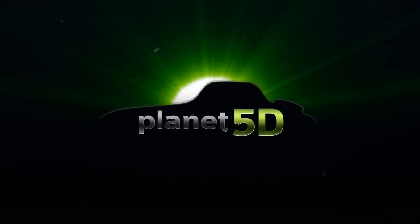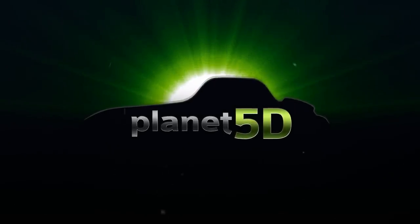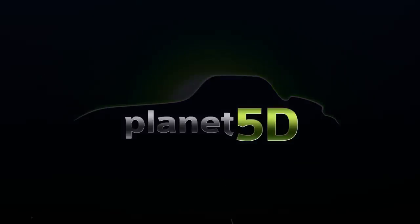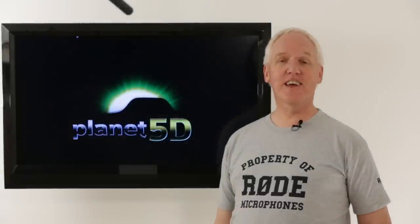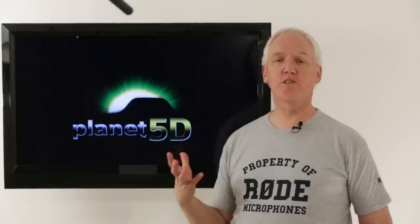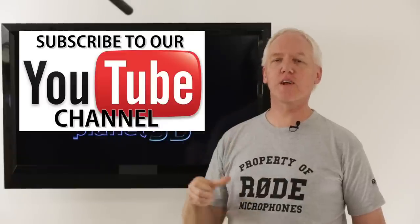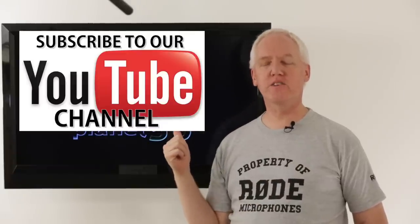Welcome to Anything and Everything, DSLR and VR, Planet 5D. This is the official Planet 5D podcast. Greetings Earthlings! If you have ever recorded anything with a microphone, you're going to be very interested in what comes up in just about 30 seconds.